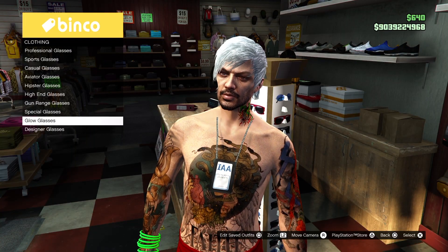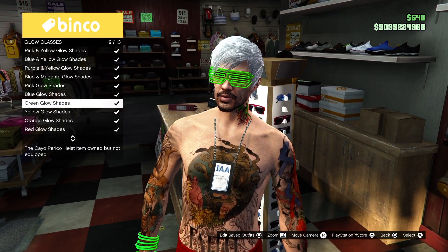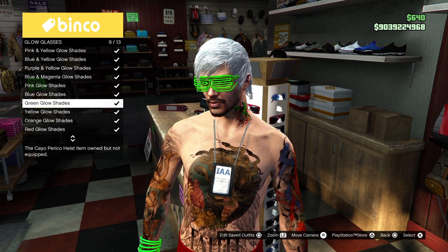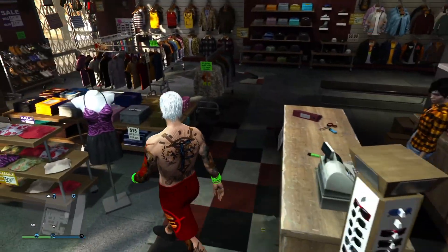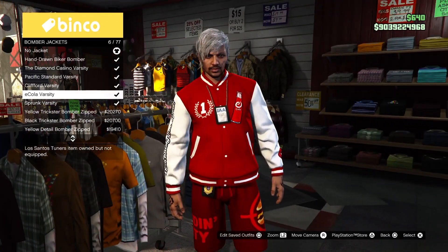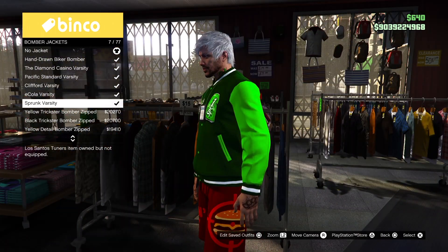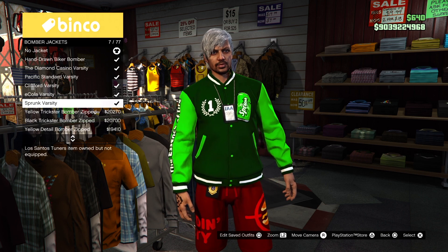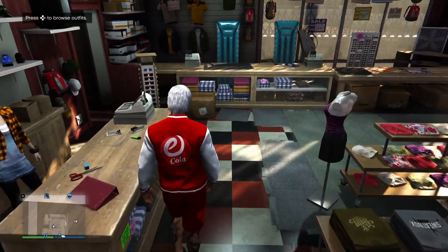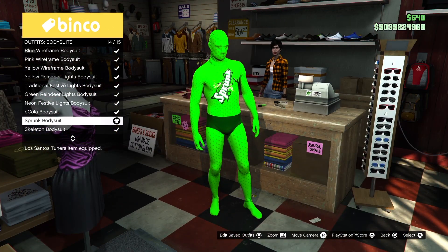So if they are not lazy, all special items will be more focused on the Sprunk theme, which is green. I hope everyone can still unlock some items from the past, like the jackets and the bodysuits.